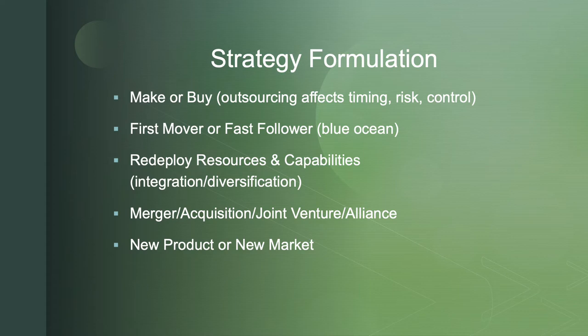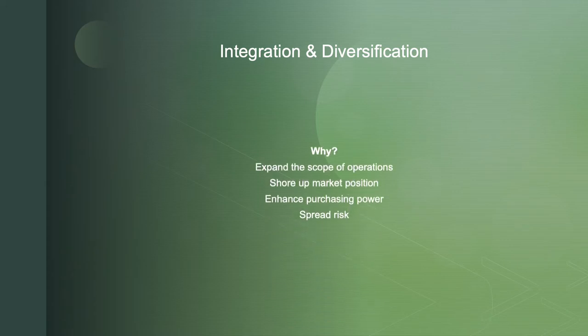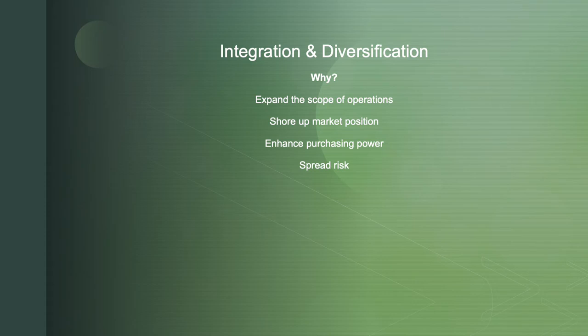The last question is whether it is about developing new products or new markets. So let's dive a little bit deeper into integration and diversification. Why do it? Why choose an integration or diversification strategy?